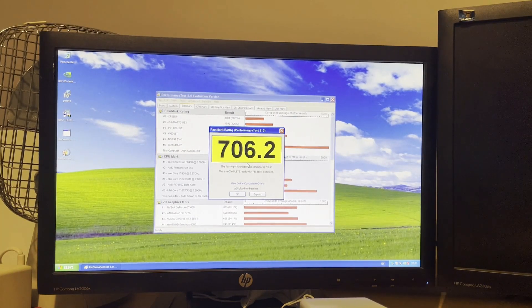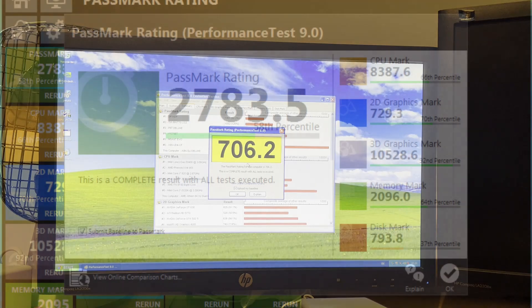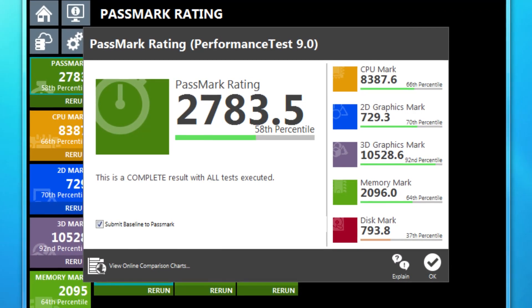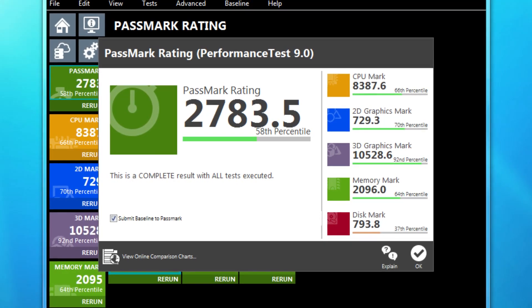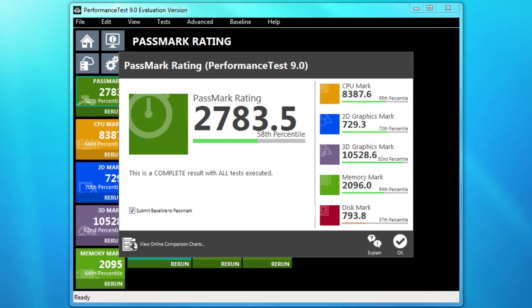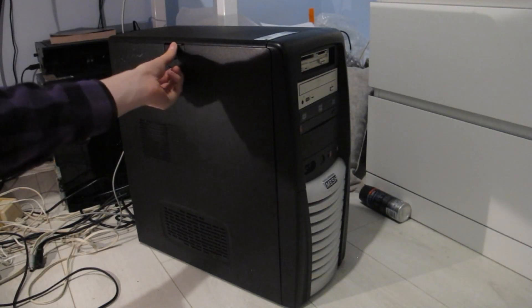This PC scored 706.2 on the Passmark test. Considering my PC got 2783.5, that is pretty rubbish. However, my PC score is rubbish thanks to my hard drive — I really should be using an SSD because my hard drive brought the score down. So now let's move on to the fun part, which is the restoration process.